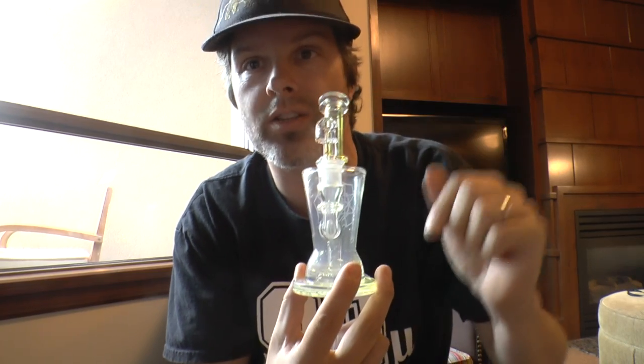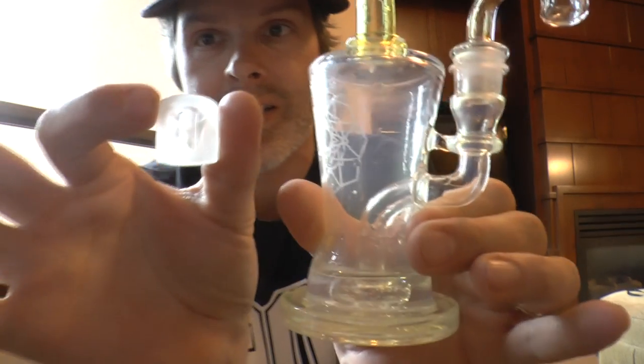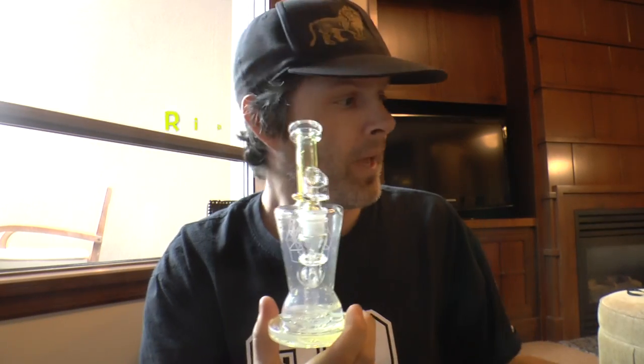This thing is really nice. He's already heated it up and I've got the carb cap here in my hand. This piece is absolutely stunning. I think we're ready to go, guys.